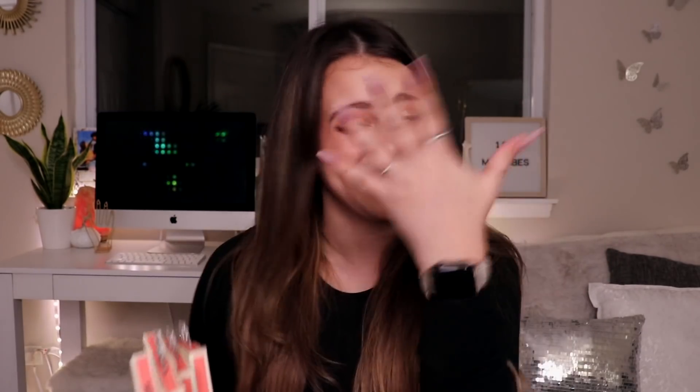Hi, welcome to my channel! My name is Hailey and today we are going to be unboxing some Sonix cases for the iPhone 12 Pro Max. I cannot believe I'm holding this many cases in my hands again — I am so happy right now. Before we start, I want to give a big thank you to Sonix for sending me these phone cases. Let's jump right in and start unboxing!